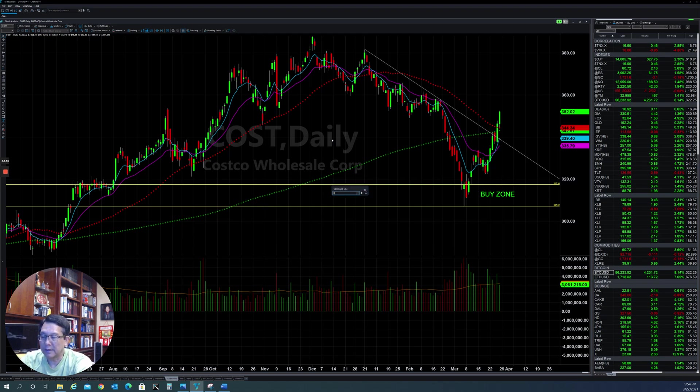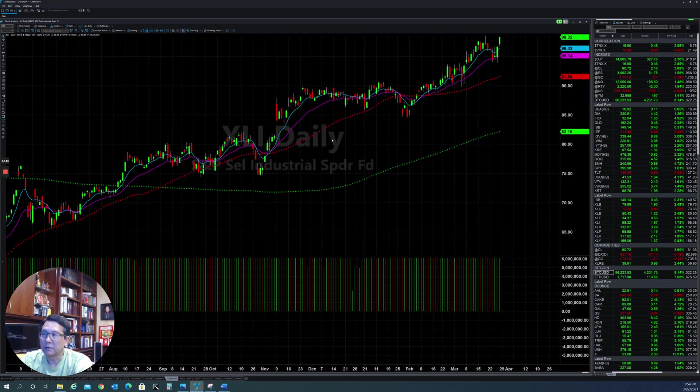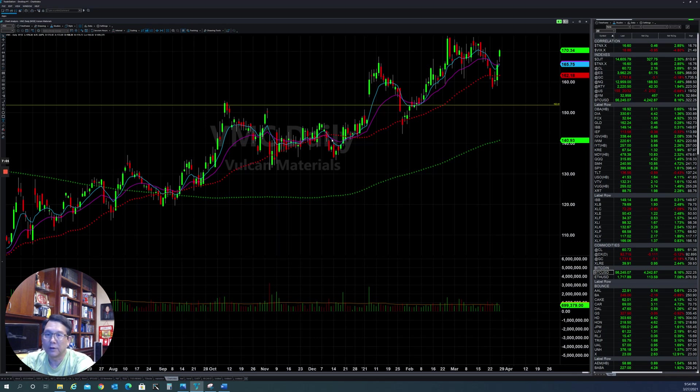Another sector is XLI, the industrial sector, also doing well. They continue to push to the upside with high demand, a lot of construction and infrastructure with a lot of money to support from the stimulus. That's why this sector is doing very well. A lot of stocks in this sector are doing well, like VMC — this one is trying to go very high. CAT, Caterpillar, after a couple of days going down, came back up again.